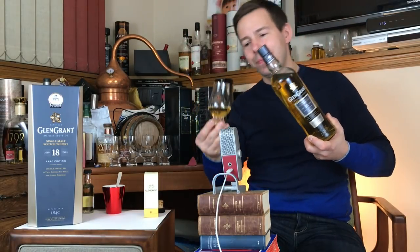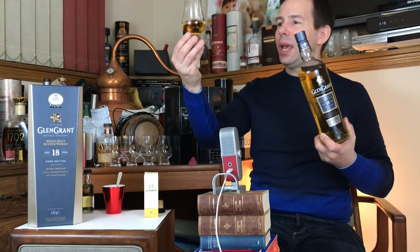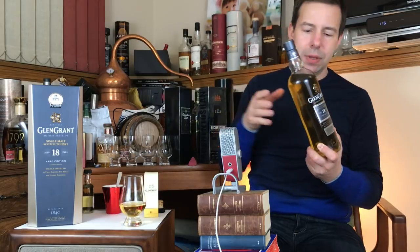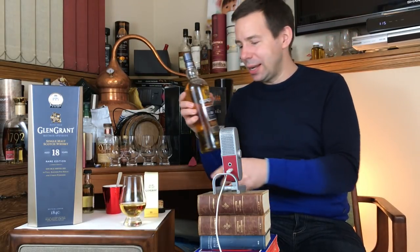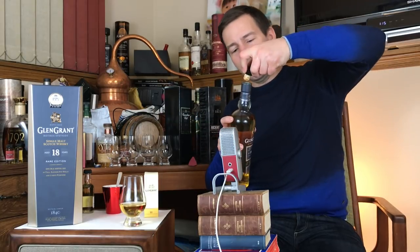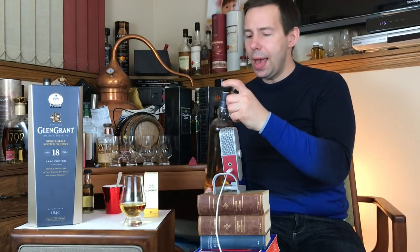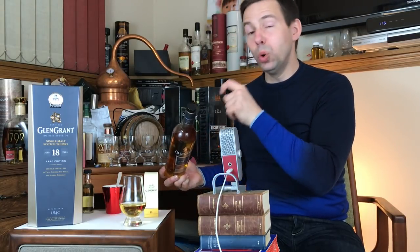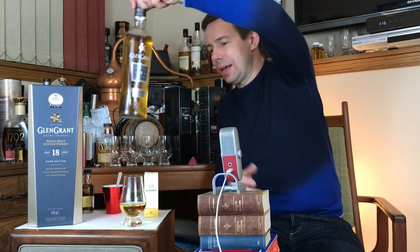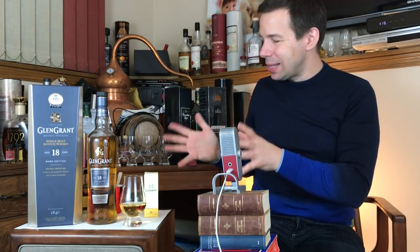I spilled some on my jeans — now my jeans are going to smell like delicious Glen Grant. A bit of a messy pour, but done nonetheless. There's nothing paper on that label to get damaged by whiskey dribbling down. And a nice wooden cork stopper — that's an improvement over the last style.